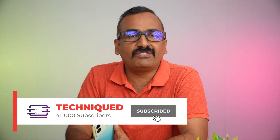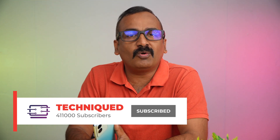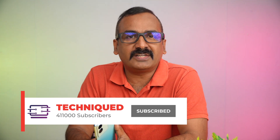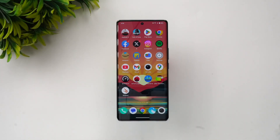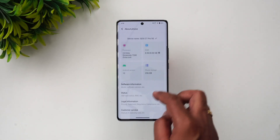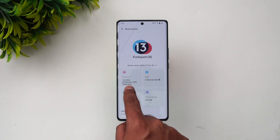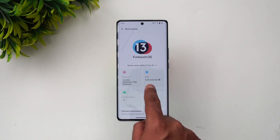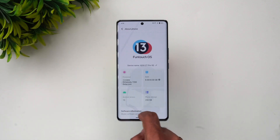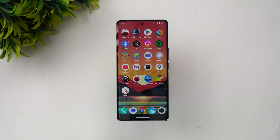Before we begin, if this is your first time on this channel, do hit that subscribe button and also hit the bell icon to get notified of all the videos we publish. Let's first go to the About Phone screen — you can see iQOO Z7 Pro 5G, 2.8GHz Dimensity 7200 octa-core processor, 8GB RAM, 256GB storage, and Android 13 is the software version.